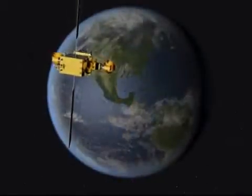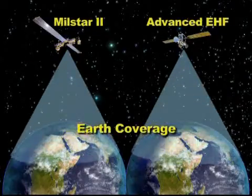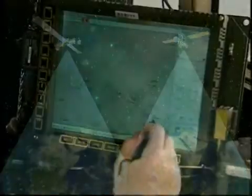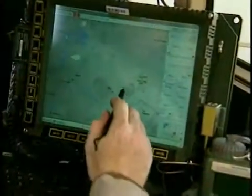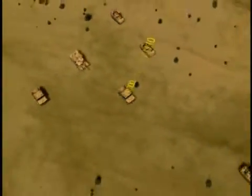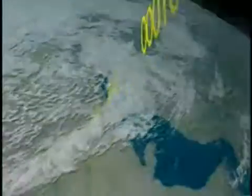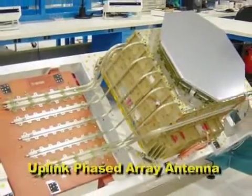As with MilStar, the Advanced EHF Payload supports user logon and communications at lower data rates, worldwide, anytime, without prior coordination, and in the most hostile environments imaginable. And like MilStar, the Payload features highly sensitive receive equipment, capable of accurately processing lower power spread spectrum signals in the EHF band, enabling low probability of detection, stealthy communications, in support of special operations.